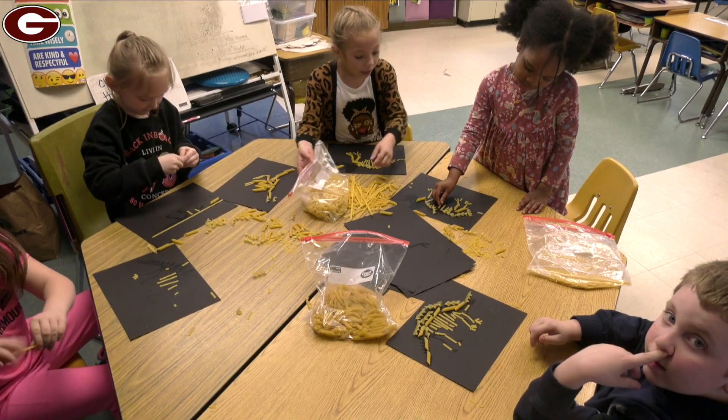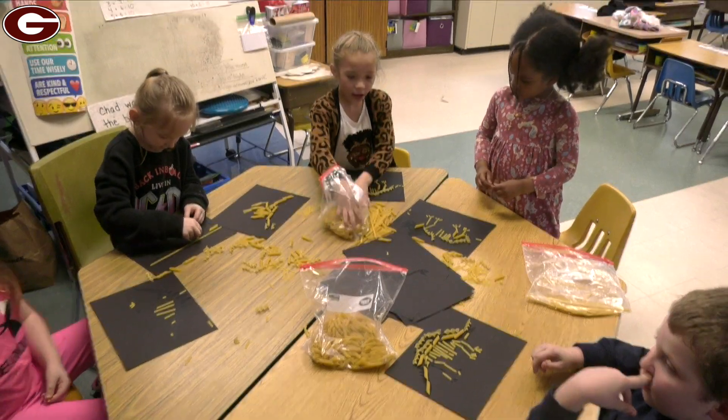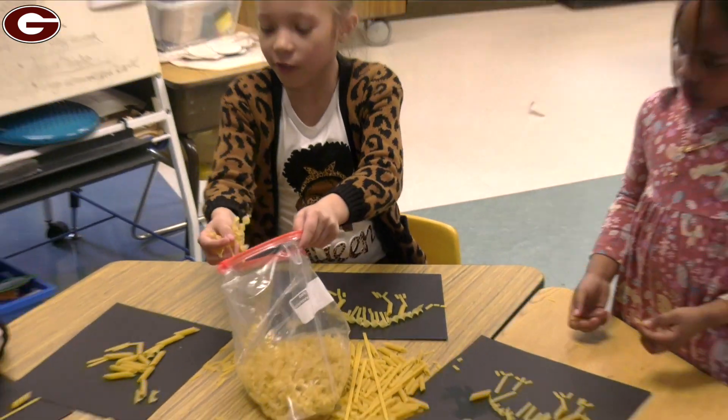In another classroom the scholars are building dinosaurs. If you guys need squiggly noodles, let me know.